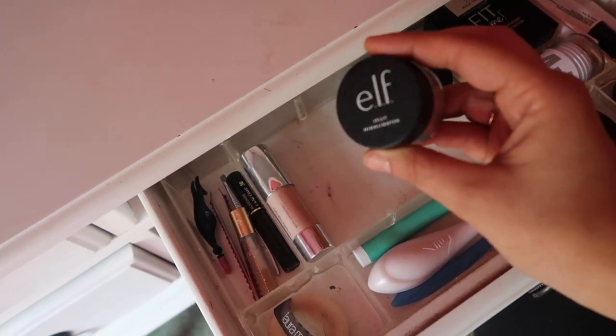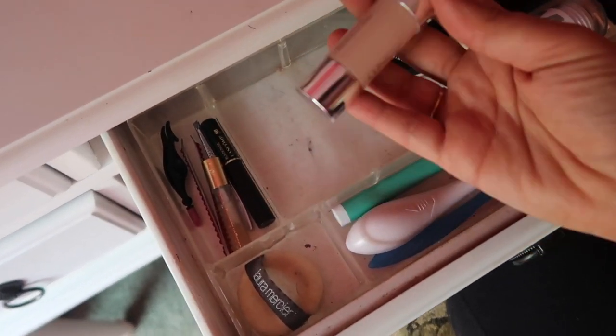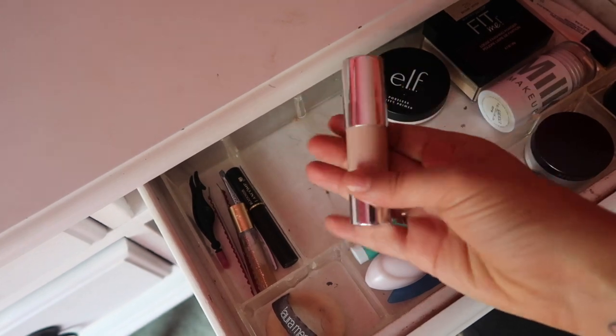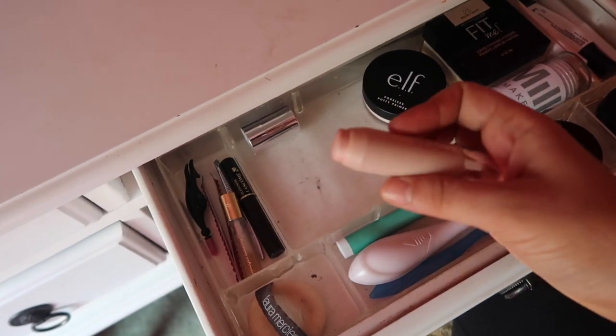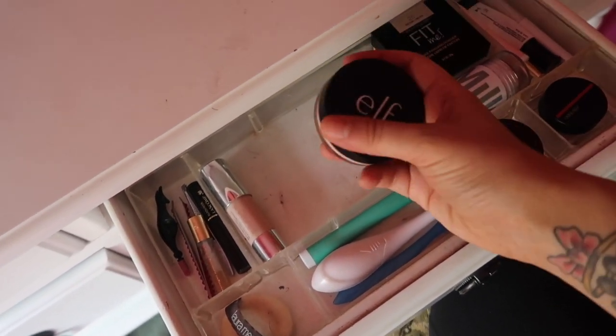This e.l.f. Jelly Highlighter I can definitely replace, so I'm going to put that over there. This I'm trying to use up — this is the Clinique Chubby Stick Sculpting Highlight. It is so beautiful on the skin, I totally recommend it, but there's not that much left, so I'm just trying to use that up. This e.l.f. Poreless Putty Primer — I'll put that up there as a swap candidate.